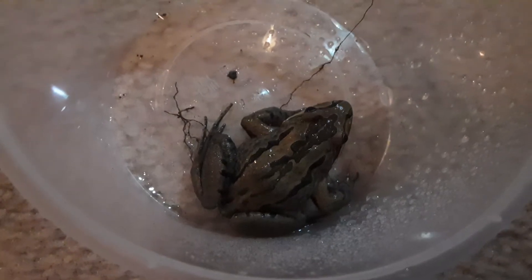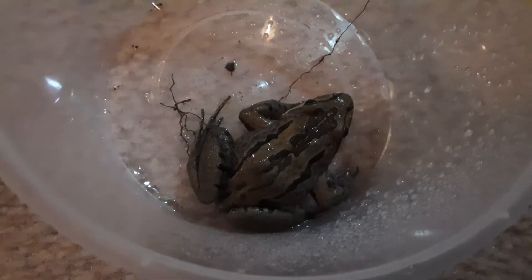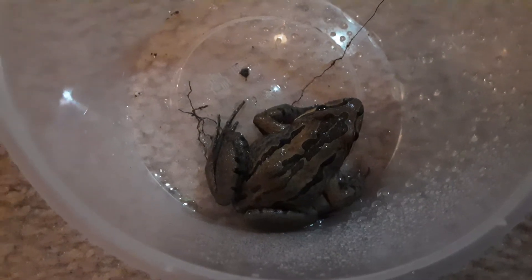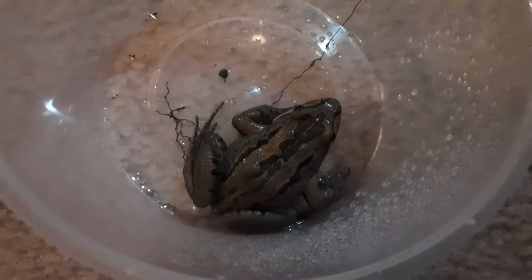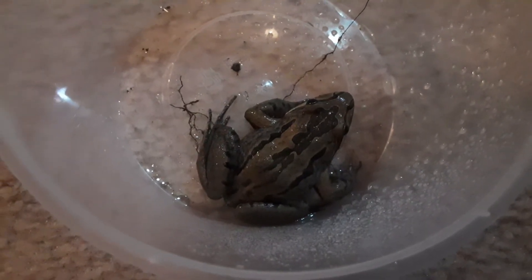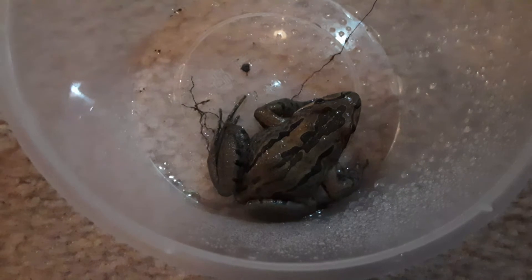These guys aren't that picky — they'll eat stuff like mice, mealworms, big crickets, and woody roaches. So they're not that picky. Another thing you shouldn't worry about that much is misting.